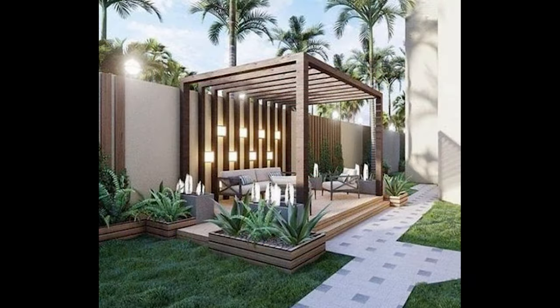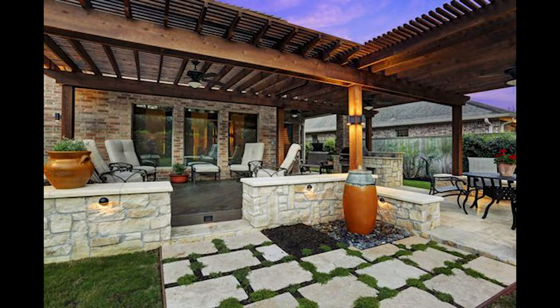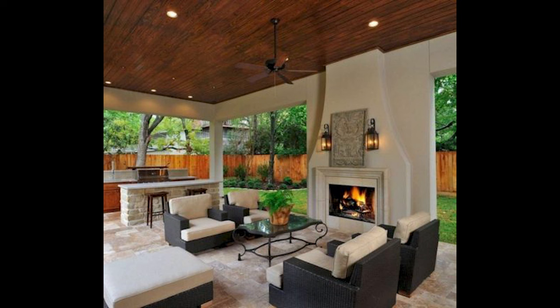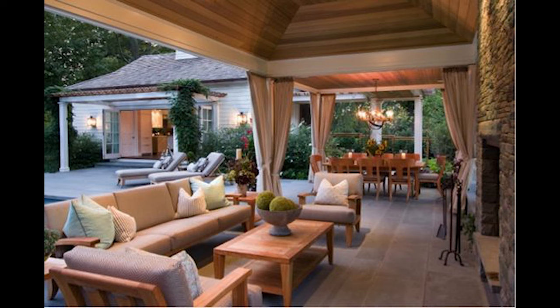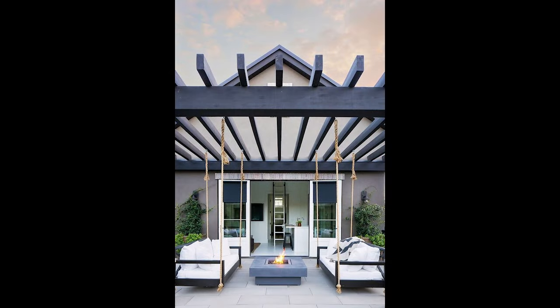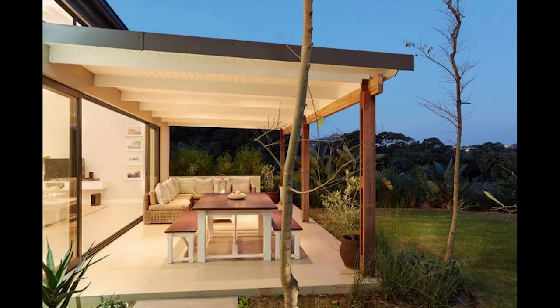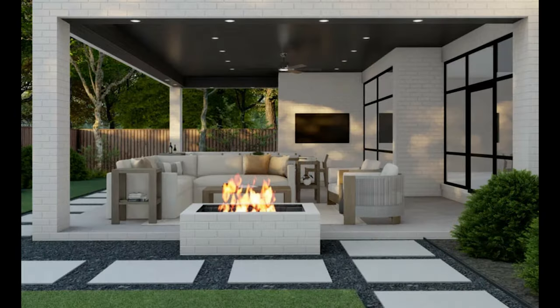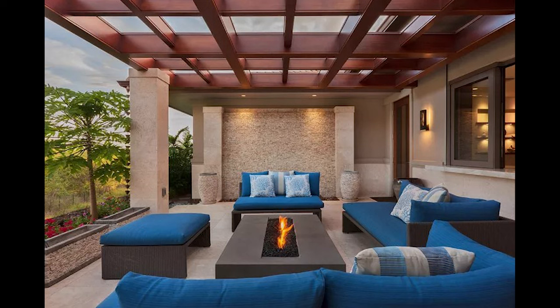And there you have it, my friends — some truly fantastic modern covered patio ideas to spark your creativity and the indispensable design considerations that will guide you in crafting your outdoor masterpiece. Remember, the key is to tailor your design to your unique taste and lifestyle.